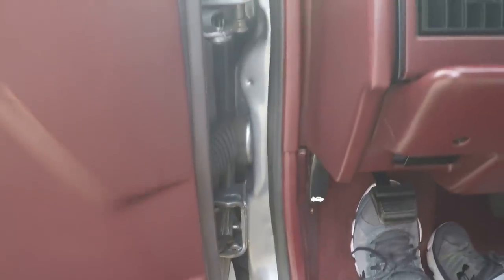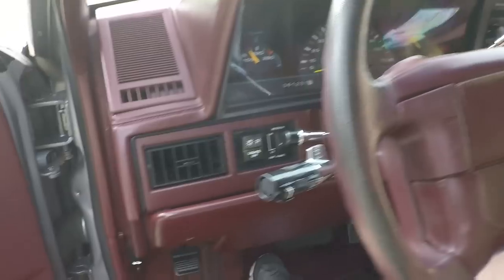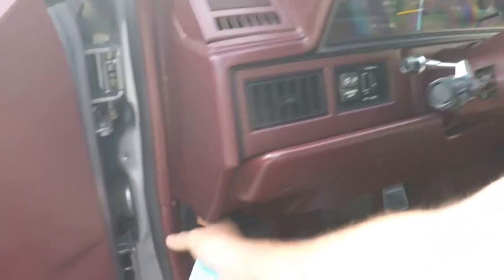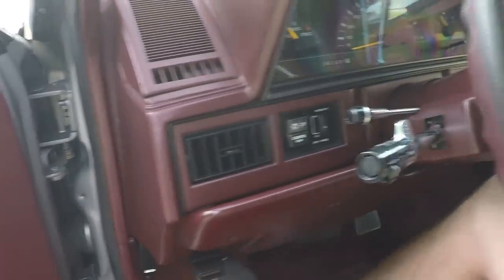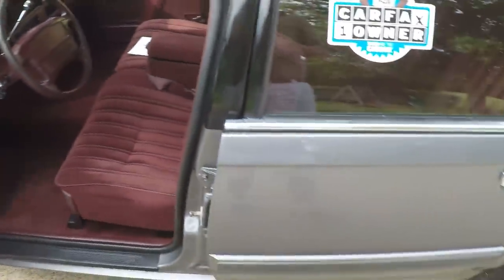It's a rust-free car — well, rust-free is a big word. There might be some surface rust underneath, but it's in good shape. It's not a northern car. If it was, it'd be falling apart by now.